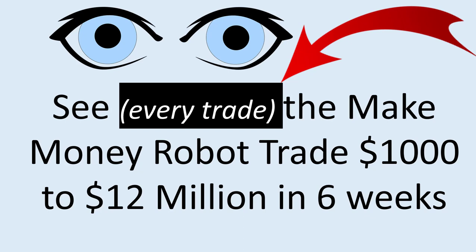Hey everybody, Alex Deploy here from Expert Forex. In this video you're going to see the Make Money robot trade $1,000 to 12 million dollars in six weeks. What's beautiful is that you can actually see the EA trading and every single trade it takes and how it closes, which will make it much easier to understand how this amazing feat occurs.